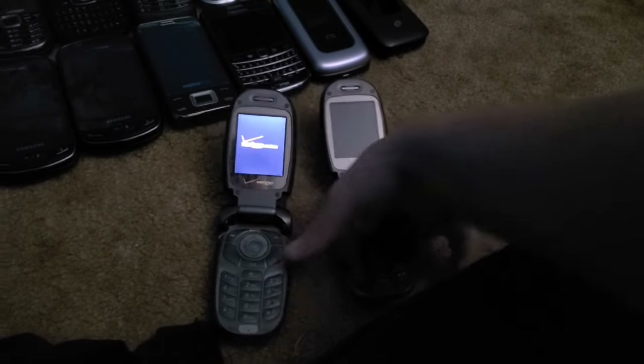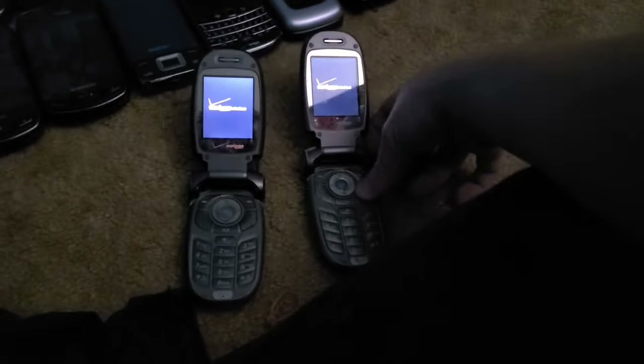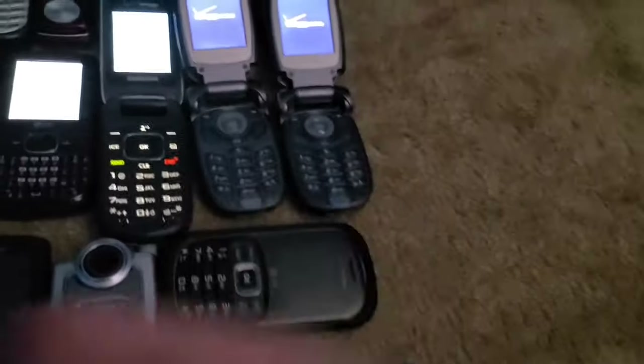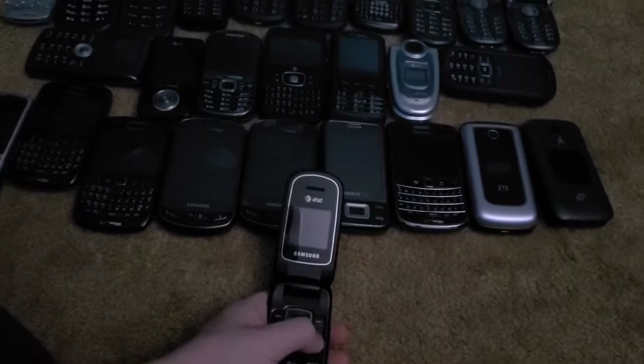Next I have two LG VX8300s and they both work. I feel like I have a good deal fewer non-working phones this time around.